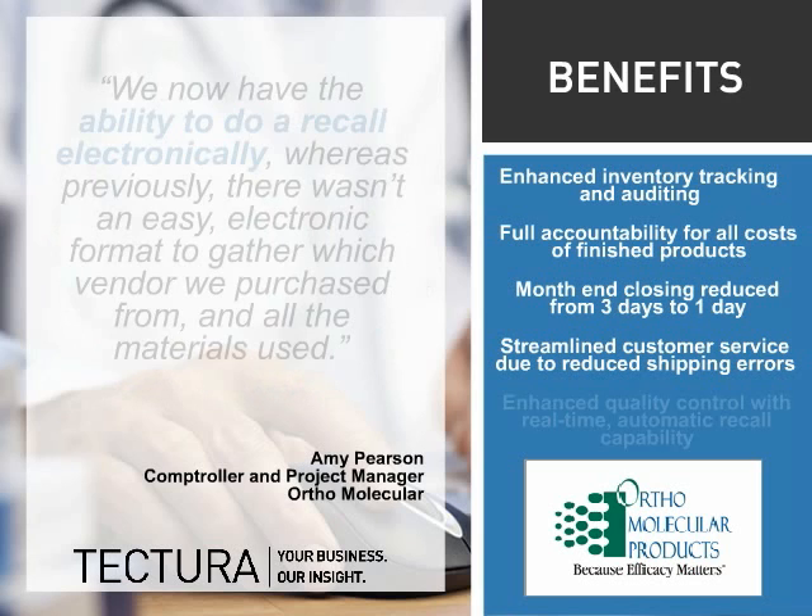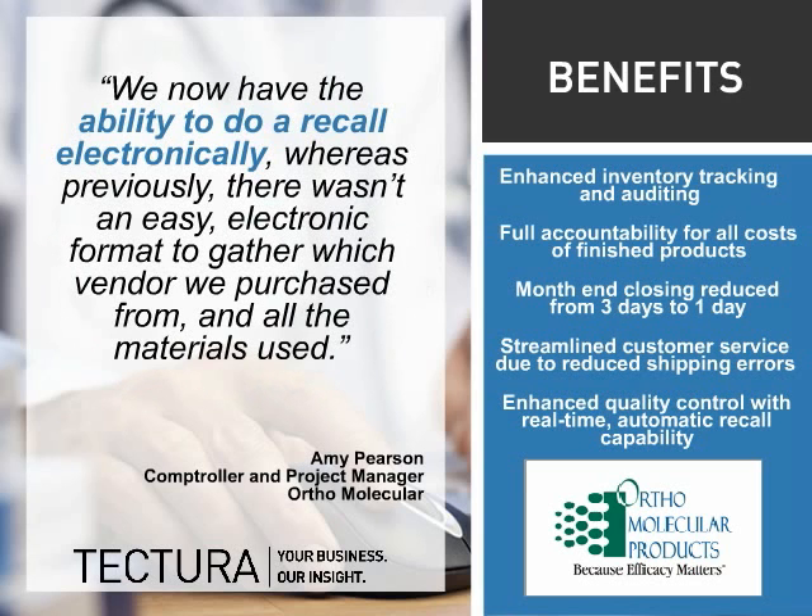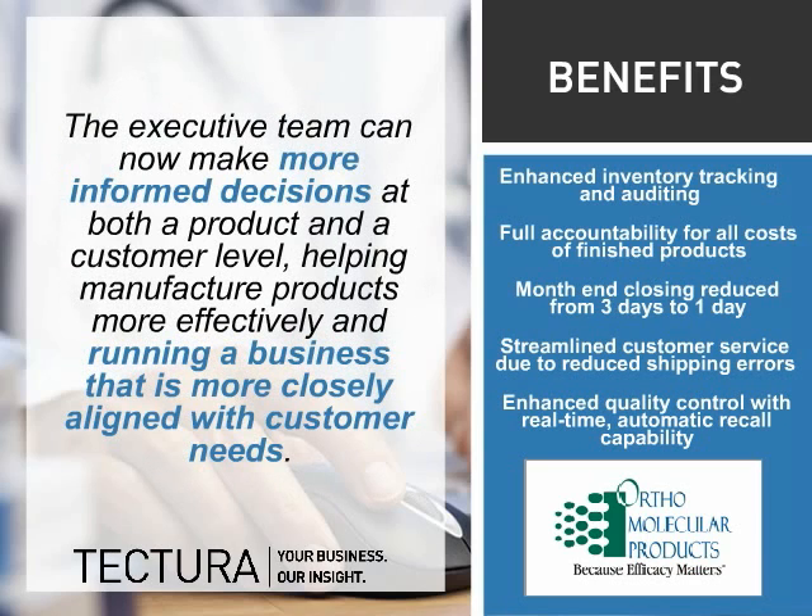Enhanced quality control functionality enables real-time automatic recalls if necessary. With Microsoft Dynamics NAV and Tectura Life Sciences, Ortho Molecular's management team makes more informed decisions at the product and customer level, helping manufacture products more efficiently and more closely aligned with customer needs.